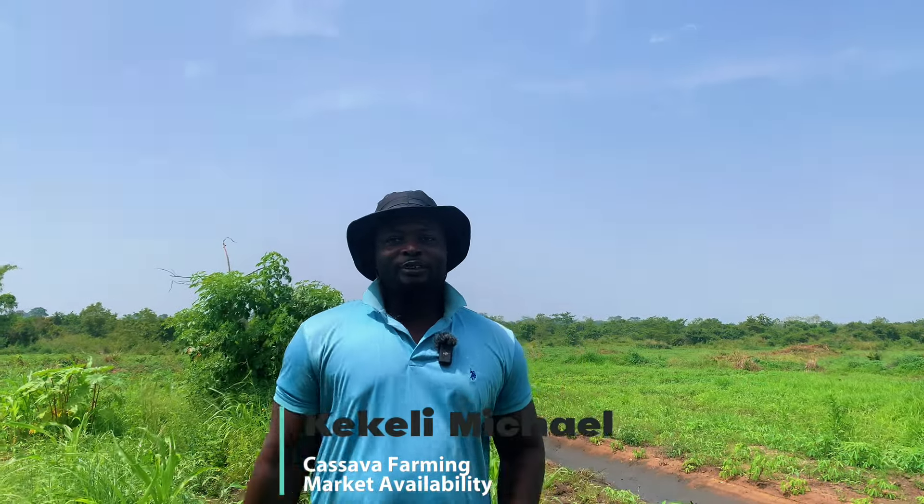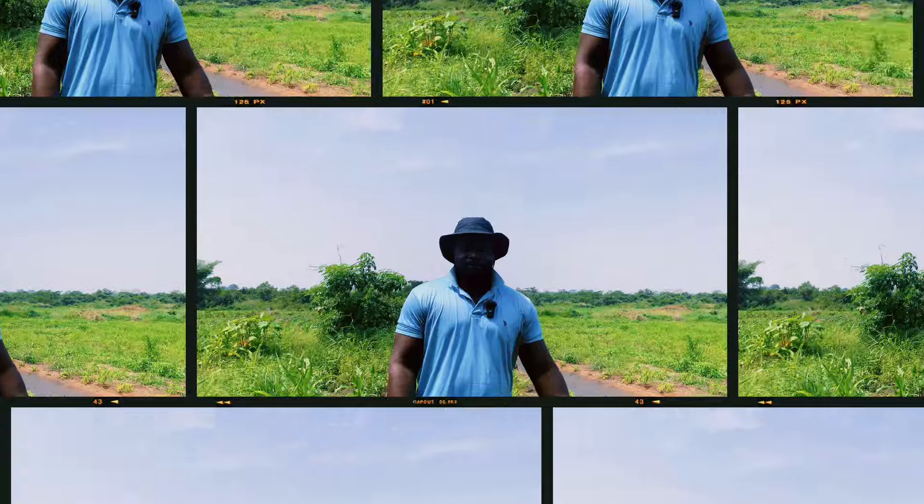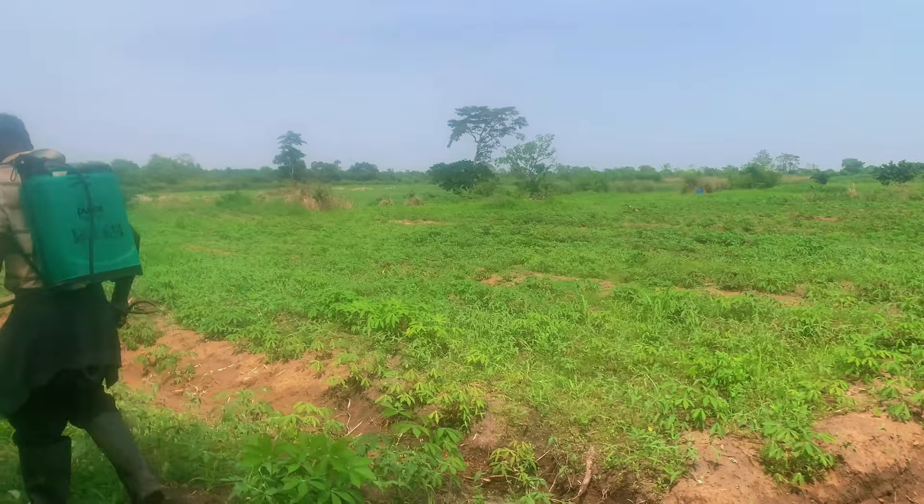Hello guys, welcome back to Startup GH. My name is Kekeli Michael. Today we are currently on a 20-acre cassava farm and we are doing weed management. I want to share with you five tips on how to run a very successful, profitable business. If you stay tuned, I'm going to share with you some sure locations where you can sell your cassava, any quantity.